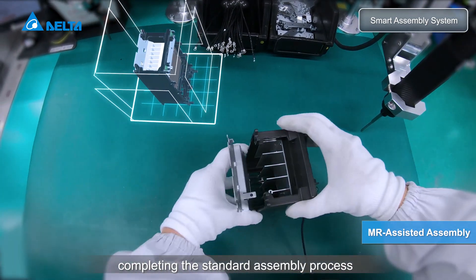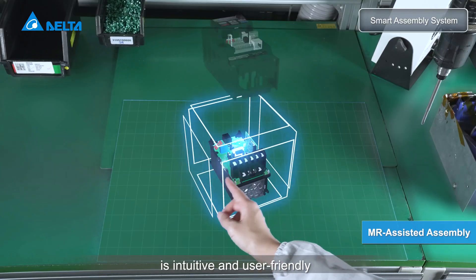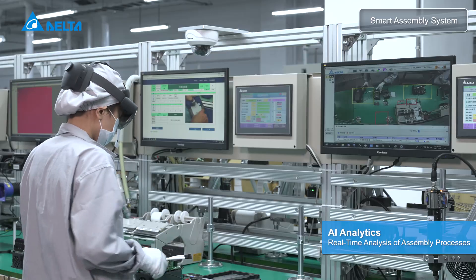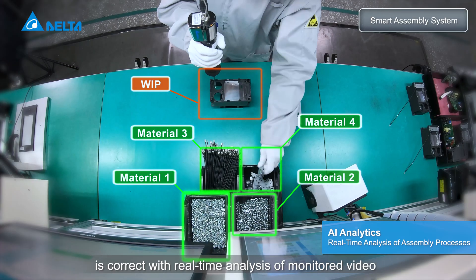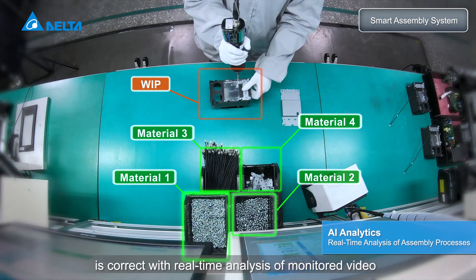Completing the standard assembly process is intuitive and user-friendly. AI analytics ensure the assembly process is correct with real-time analysis of monitored video.